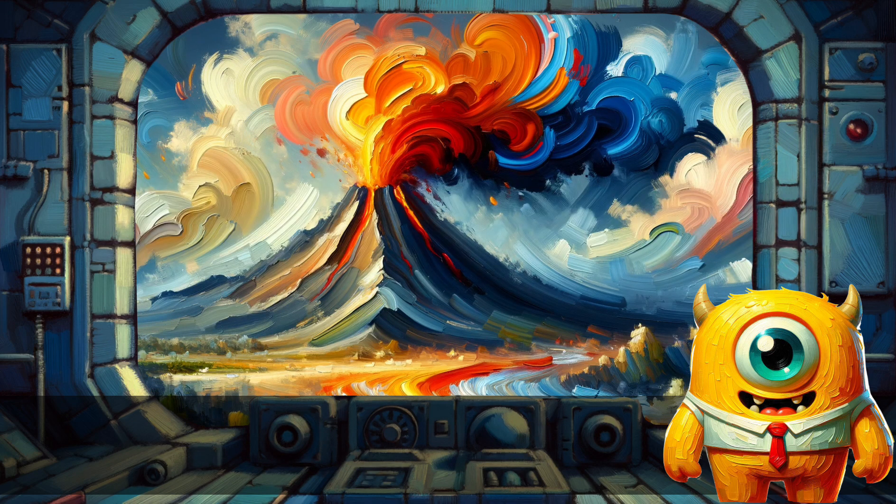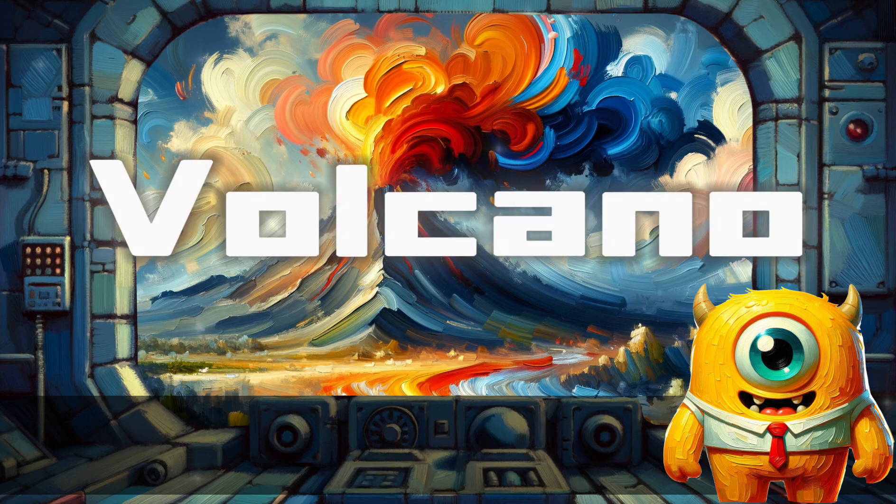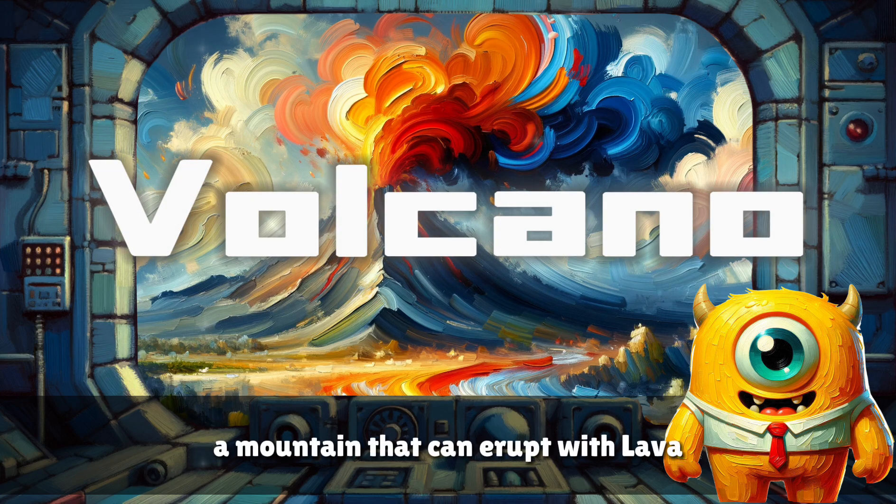Volcano. A mountain that can erupt with lava.